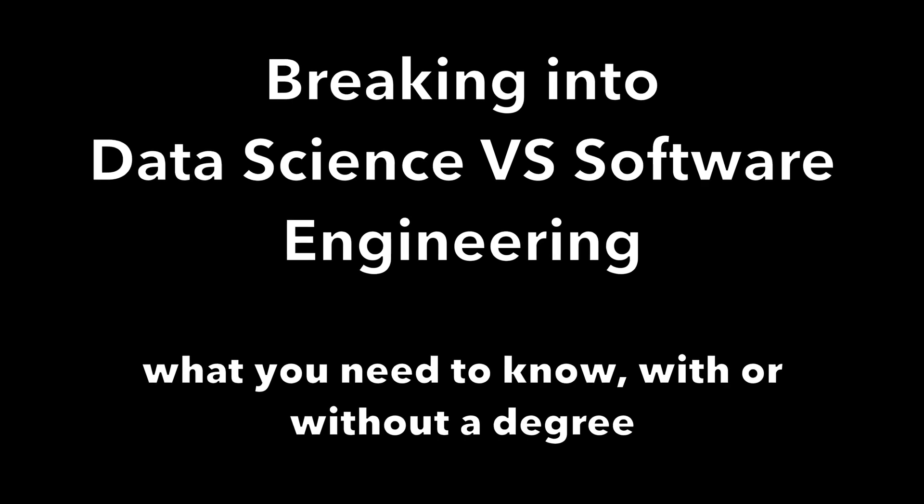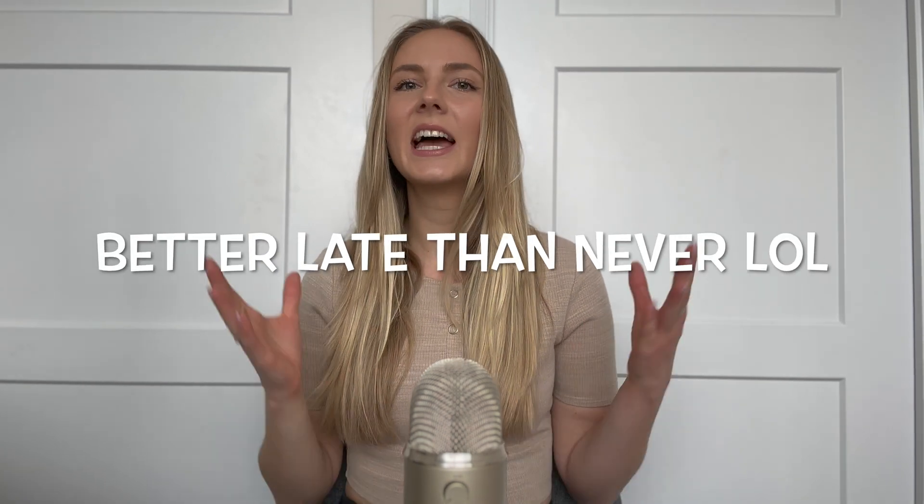Because who doesn't love good decisions? I know I do. Hello, hello. We are back in business today to finish what we started — comparing data science and software engineering to help you make the right decision for you.